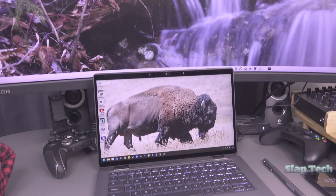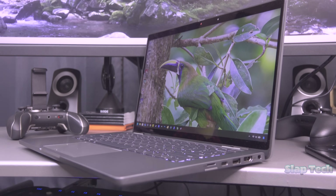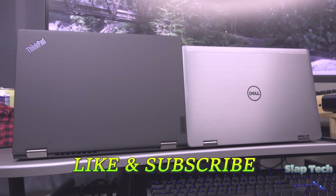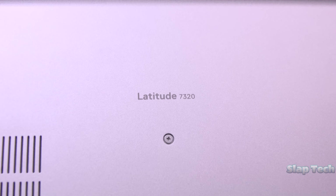This has been a review of the Dell Latitude 7320 2-in-1 here on Slaptec. If you have any questions about this laptop or life in general, post them in the comment section below. Don't forget to like and subscribe for coverage of other great older laptops. Stay tuned for a head-to-head comparison between this Latitude 7320 2-in-1 and the ThinkPad X13 Gen 2 Yoga right here on Slaptec. Thanks for watching and have a good night.